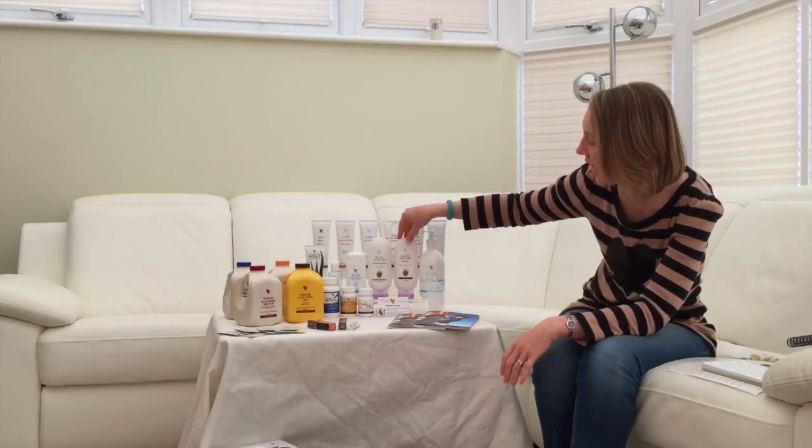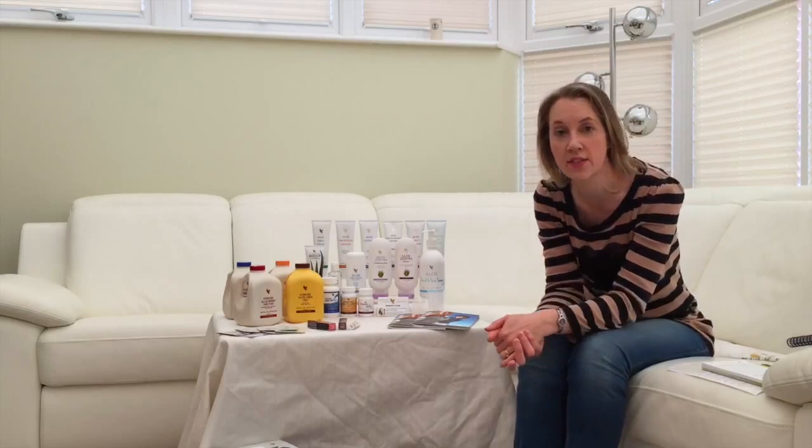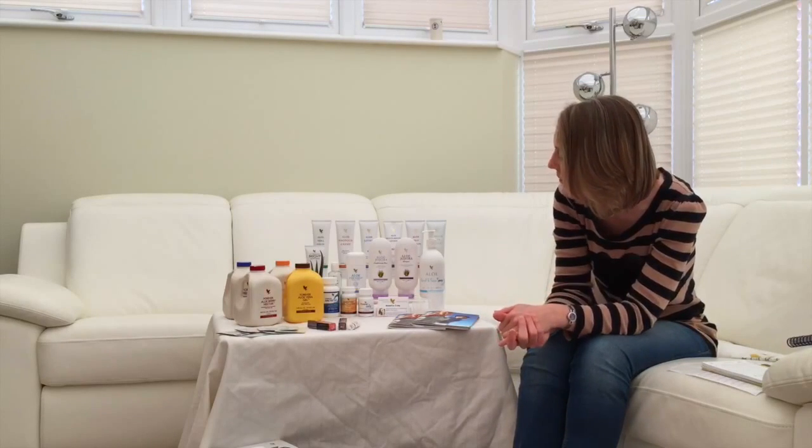The conditioner is obviously a great partner to the shampoo. You can pass this around to people — they can have a look and a sniff — and it will last them a good long time.